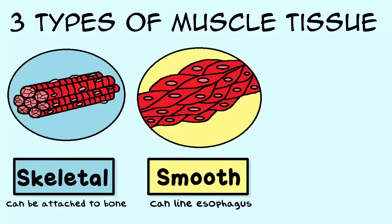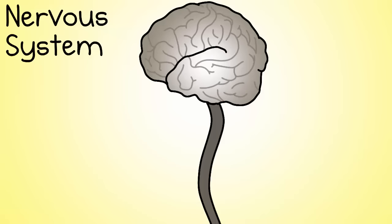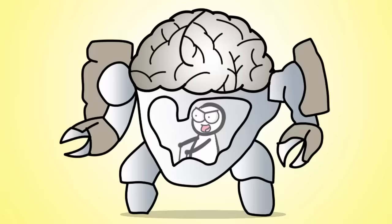Number seven, the muscular system. No bones about it — your bones can't do much without muscle to move them. You actually have three major types of muscle tissue, known as skeletal, smooth, and cardiac muscle.